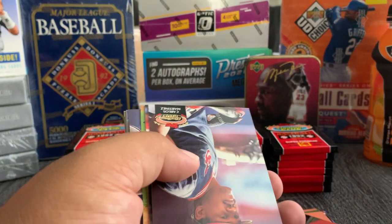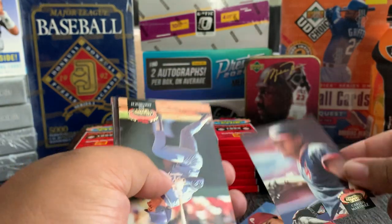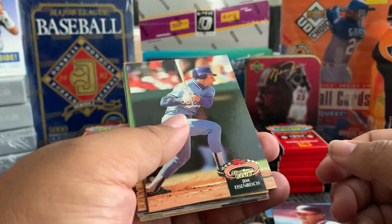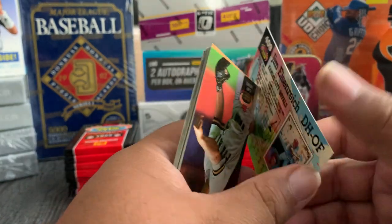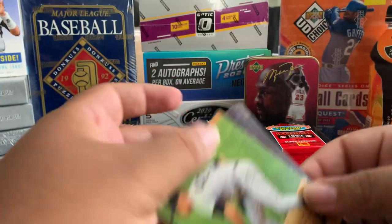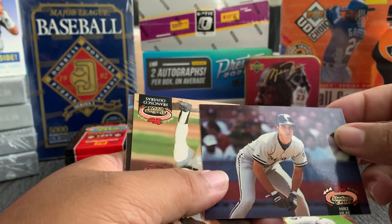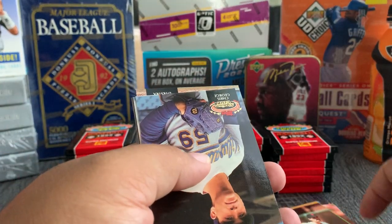Carlos Martinez — this guy looks like Pedro from Major Leagues. Jim Acker, stuck together. Gary — there's also a Greg Maddux card from this set that graded goes for about twenty-five bucks, so hopefully we hit that.